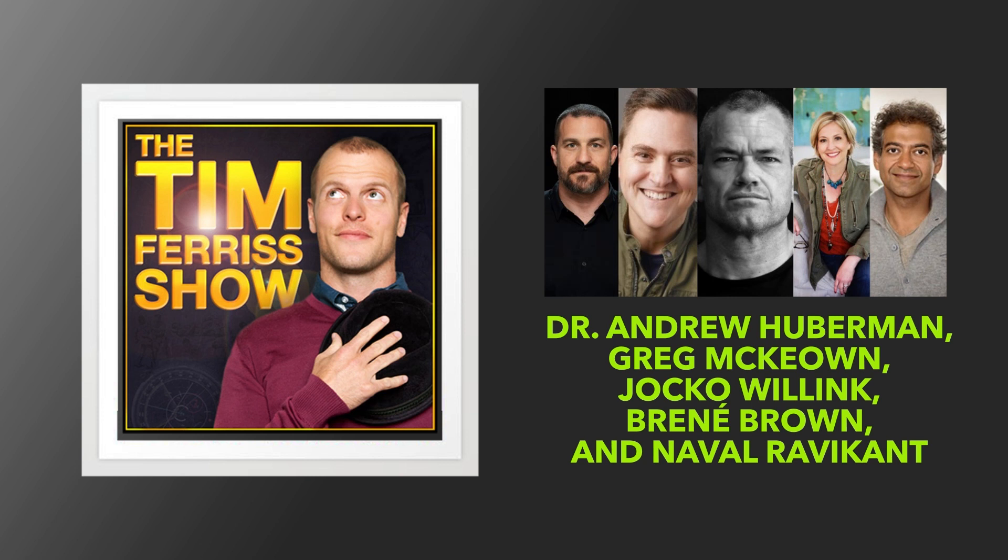I'm Andrew Huberman, and I'm a professor of neurobiology and ophthalmology at Stanford School of Medicine. I run a research laboratory and I teach at Stanford, but I'm also the host of the Huberman Lab podcast, which is a weekly podcast focused on science and science-based tools for everyday life. The clip you're about to hear is from our episode entitled Controlling Your Dopamine for Motivation, Focus, and Satisfaction.